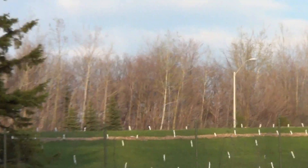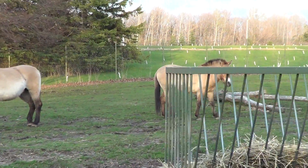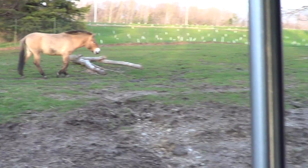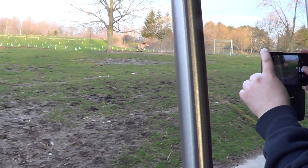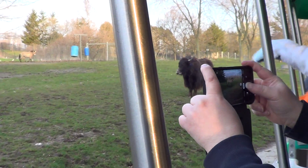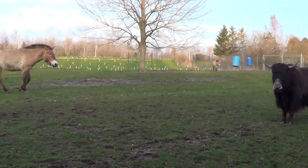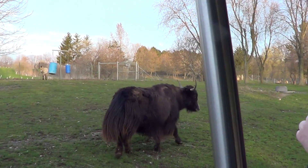Up in front of us, I believe we have some of our Yaks — we just have to wait for them to move, it looks like they're in our way. Looks like some of our female Yaks are coming up here. Did you know that female Yak milk is actually pink? But if you tried it, I bet you'd yak.